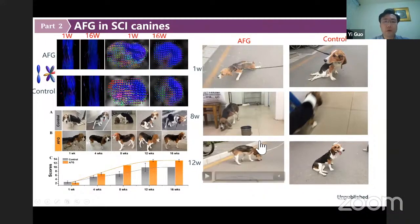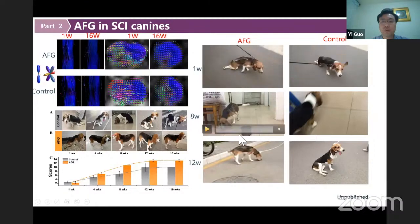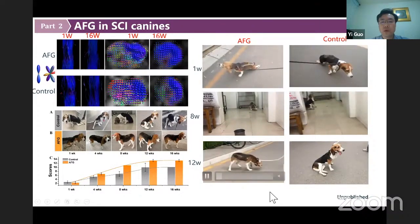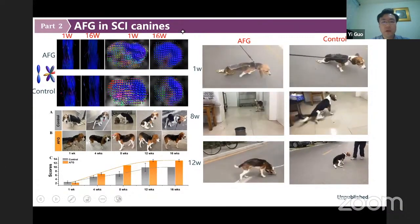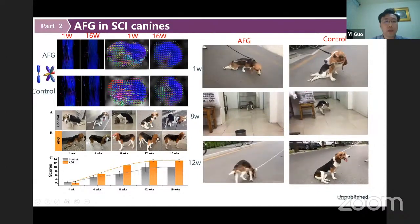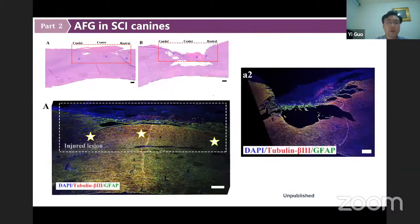The follow-up lasted for 16 weeks. At the first week, we can see both the AFG group and the control group. At two months and 12 weeks, the AFG group showed good recovery. Notably, eight weeks after surgery, the dogs in the AFG group could stand on four limbs, whereas dogs in the control group remained in a sitting position.